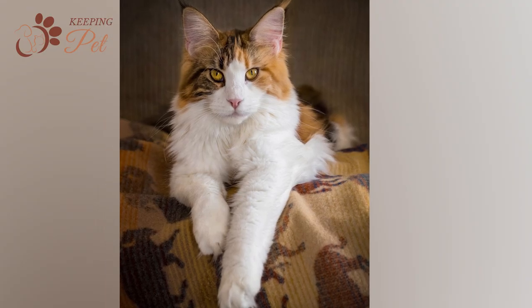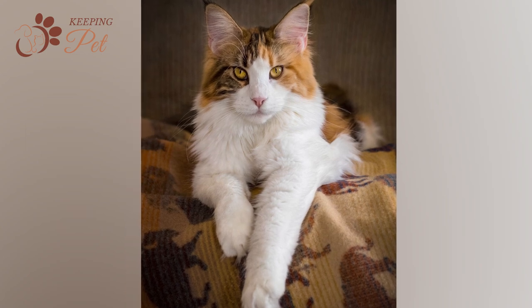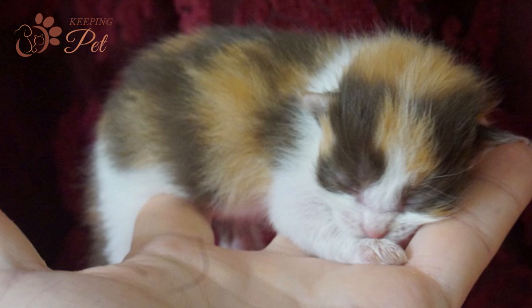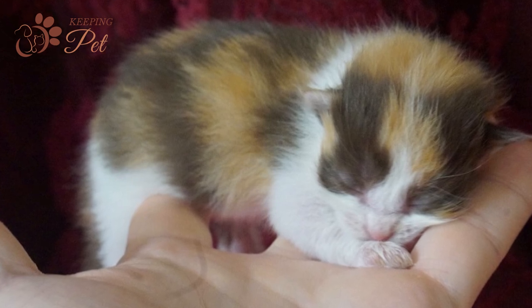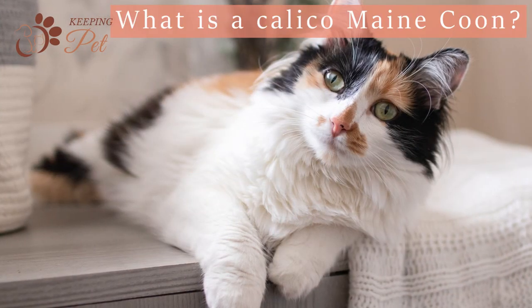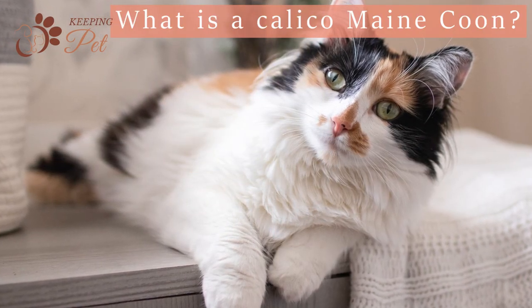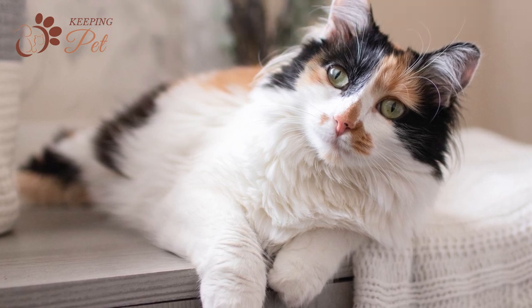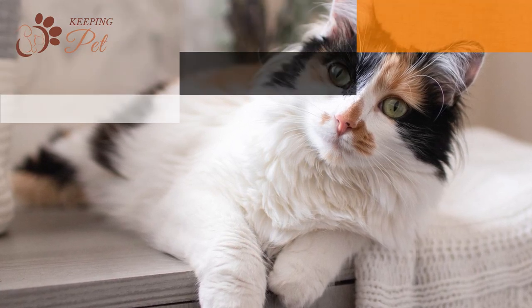Calico cats are also known as tri-colored cats due to the three colors in their coats. So if a kitten has the above-mentioned three colors in its coat, it would be considered a Calico kitten. Now that we know what a Calico cat is, let's discuss what a Calico Maine Coon is. To be considered a Calico Maine Coon, a Maine Coon cat has to have a tri-colored coat featuring distinctive white, black, and orange colors.